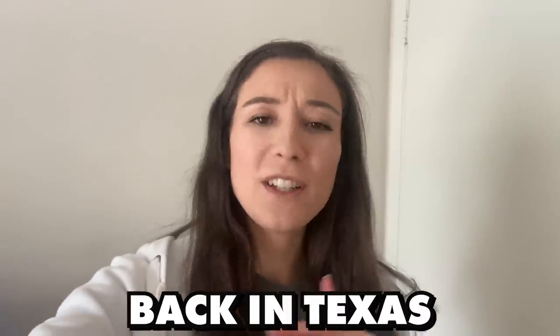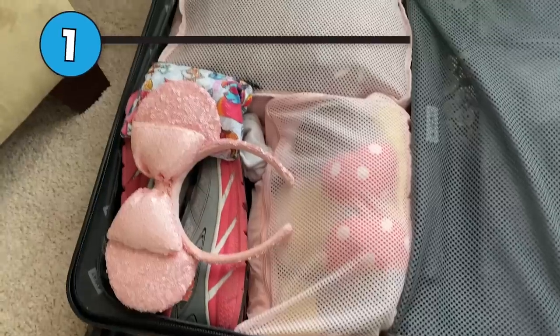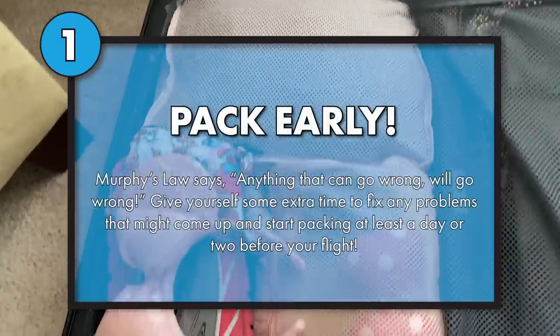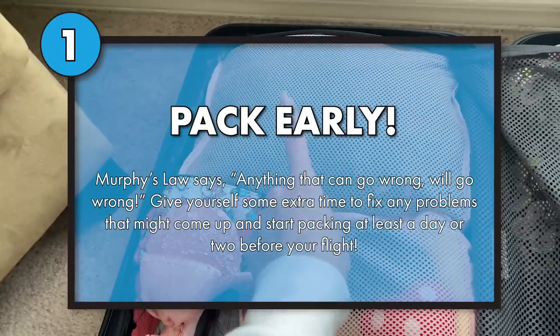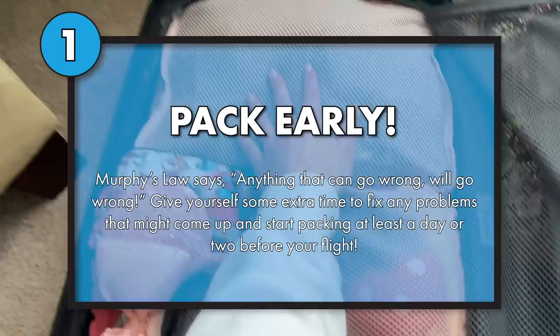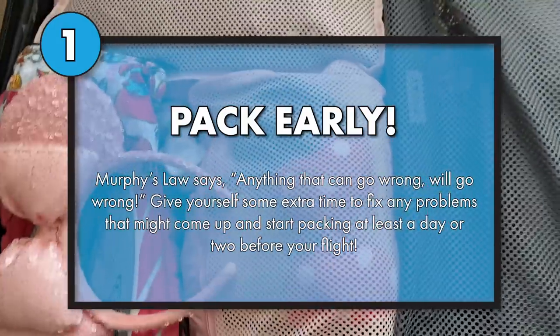First things first, before you even get to the airport, you have some other planning to do, which some people would argue is the most important part of the planning process, and that is packing. Figure out what you're going to wear, what you're going to bring, make sure it all fits in your suitcase. That takes a lot of work and planning. I always pack at least a day before because I take packing very seriously.